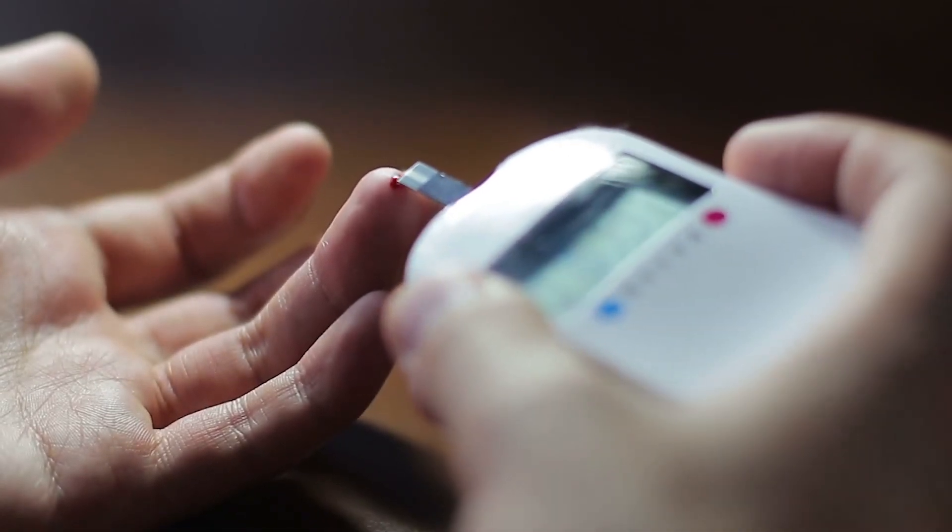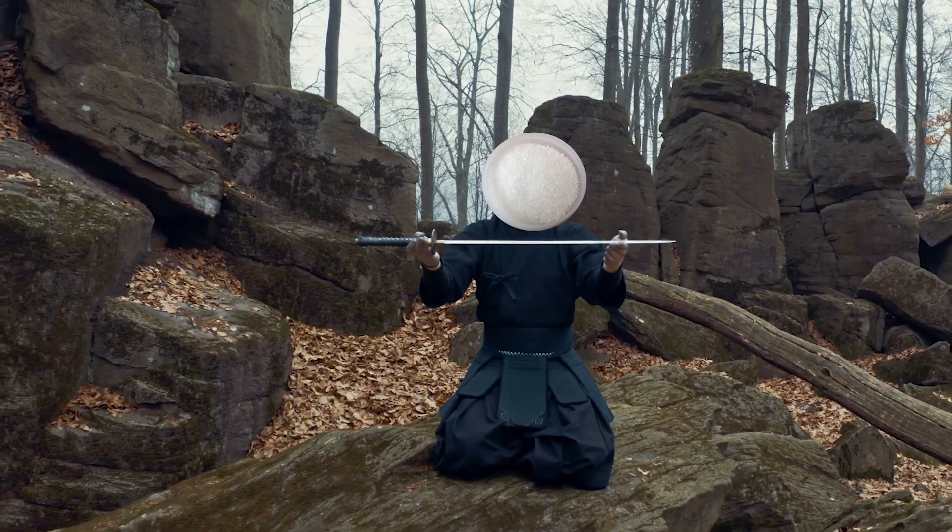First things first, let's talk about sugar. Now we all know that Gatorade is supposed to replenish our electrolytes after a sweaty workout. But did you know it's also replenishing your sugar levels? Gatorade is basically a sugar bomb in disguise — like a sneaky ninja hiding behind those flashy labels and catchy commercials.